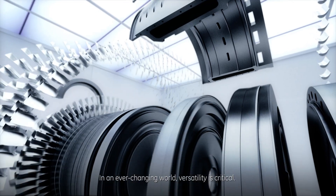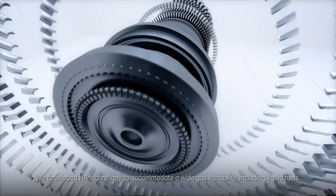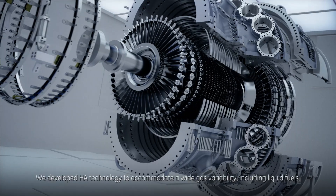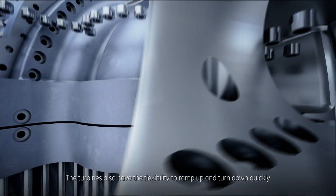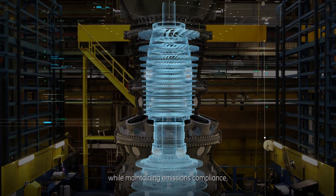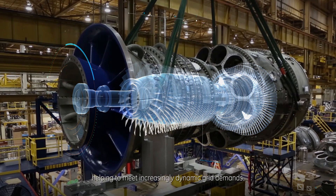In an ever-changing world, versatility is critical. We developed HA technology to accommodate a wide gas variability, including liquid fuels. The turbines also have the flexibility to ramp up and turn down quickly while maintaining emissions compliance, helping to meet increasingly dynamic grid demands.